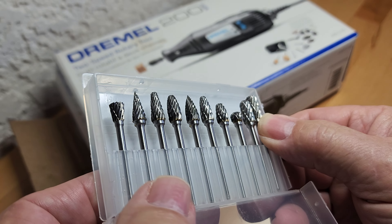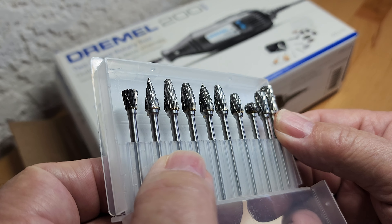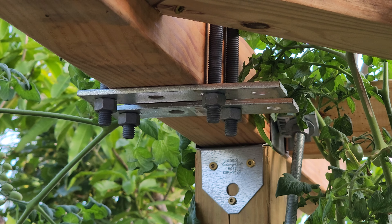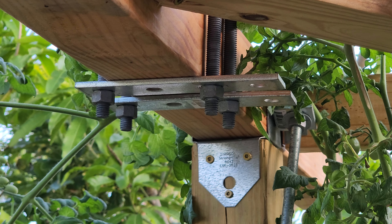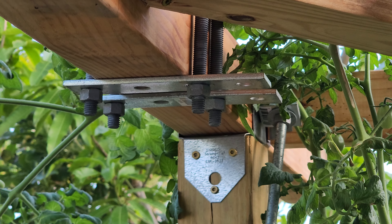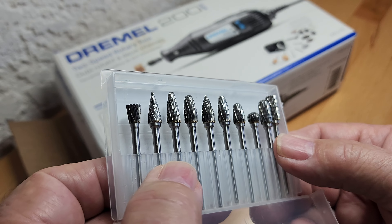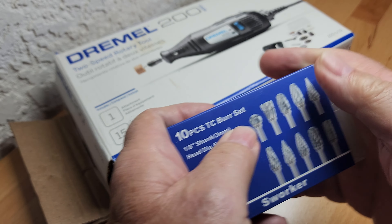This little burr set was a lifesaver when it came to those brackets. I had to do some serious grinding on the bottom brackets that hold the bolts to the frame — these are the unistrut plates I had to grind out. There was a lot of metal work that had to be taken out. Those burrs did an excellent job along with the Dremel, allowing me to elongate those slots so the unistrut plate could fit the bright mount solar panel kit. It took quite a while since I had four brackets to grind, but I couldn't have done it without this burr set. It didn't cost much, but it was worth every penny.